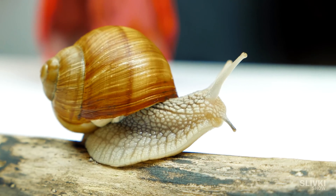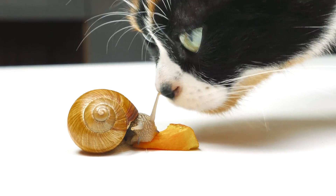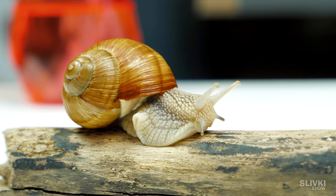Hi, Fox! Look at that snail! In this video, it will show you tricks that none of us can do.